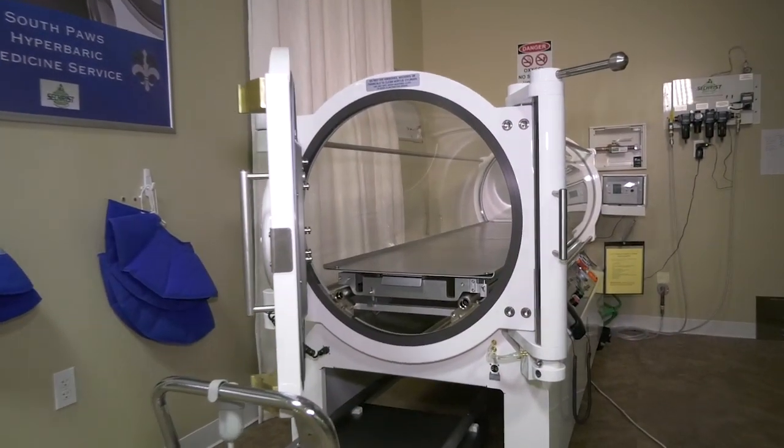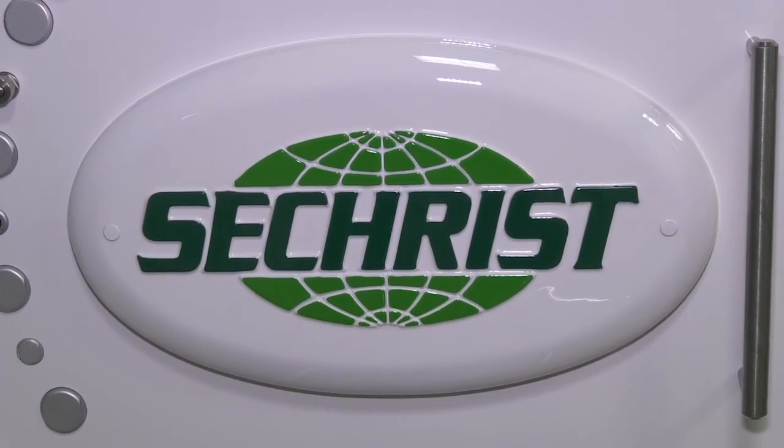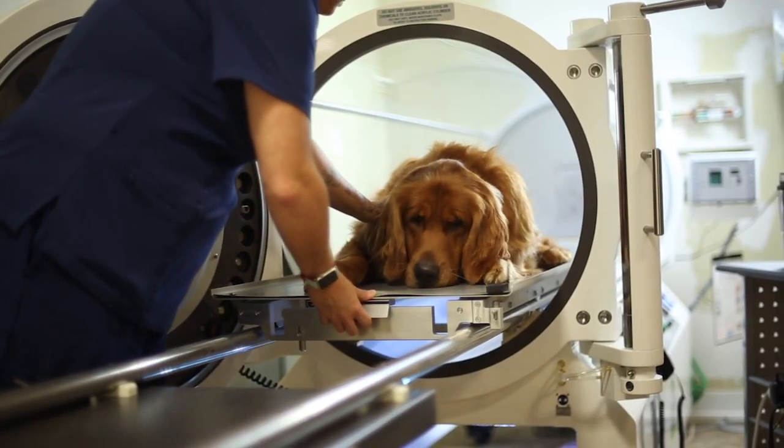Healthcare is a dynamic that is rapidly changing, and veterinary medicine has benefited from those advancements. Oxygen therapy is the core for many indications — it instigates healing — and that's where Sechrist comes in. This is a phenomenal chamber; it's been a great upgrade for us.